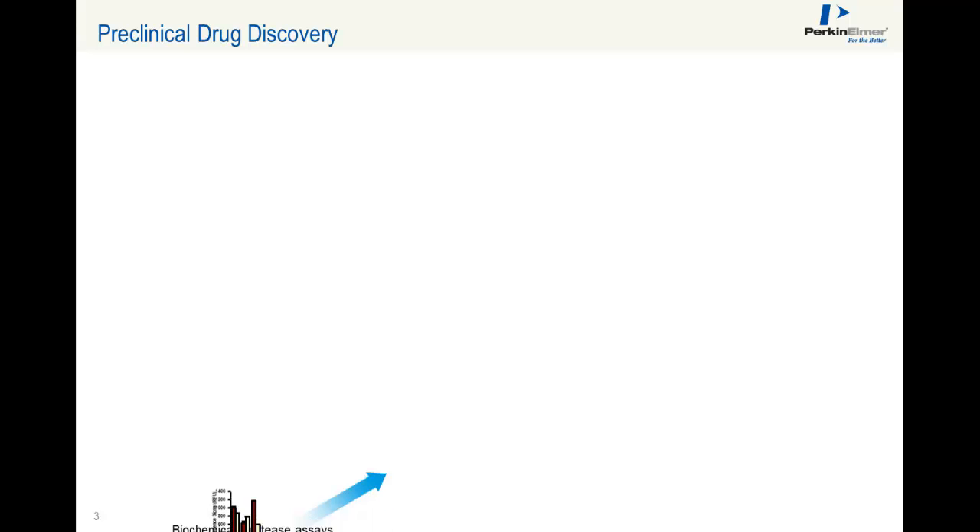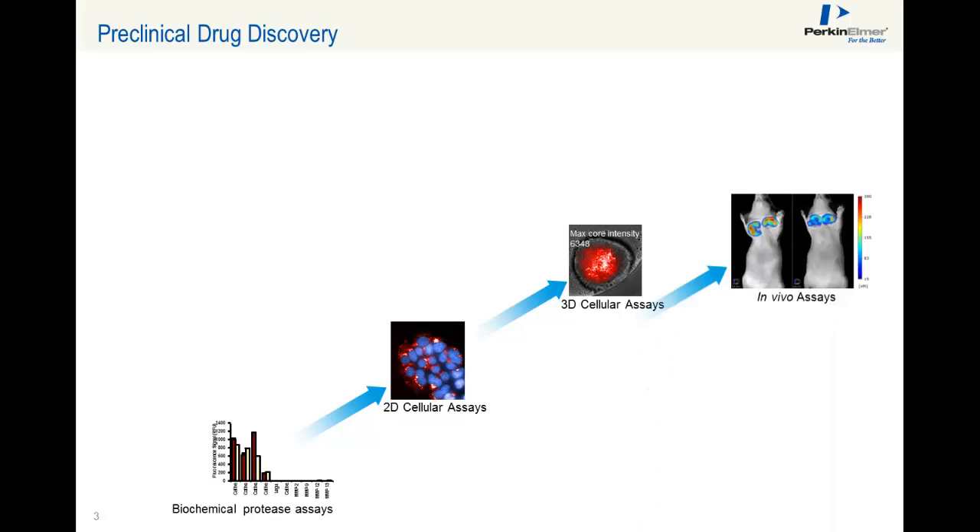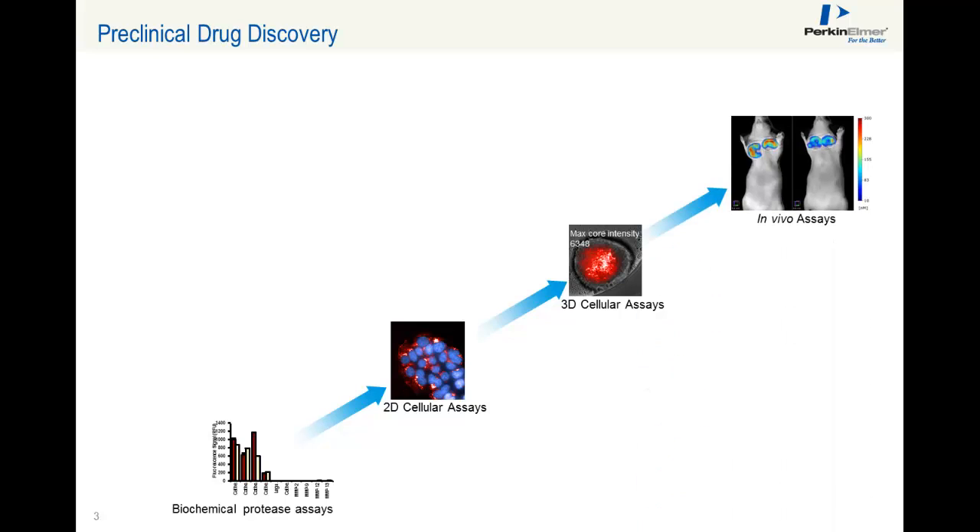When using two-dimensional cell assays followed by small animal tests, compound failure rates and drug attrition rates are very high, since these assay systems are not sufficient to predict how a new medicine might affect a human body. How do we get to better translational relevance? We know that the tools we have for imaging of 2D cell cultures can also be applied to cells in three dimensions.